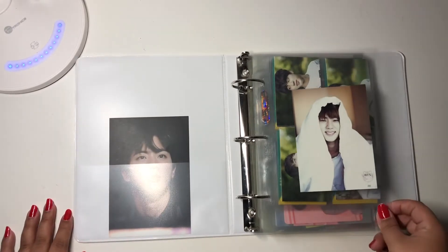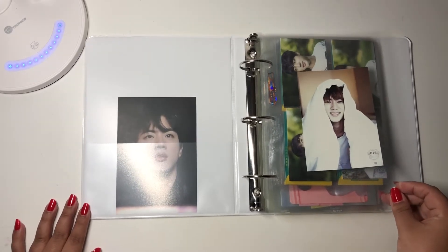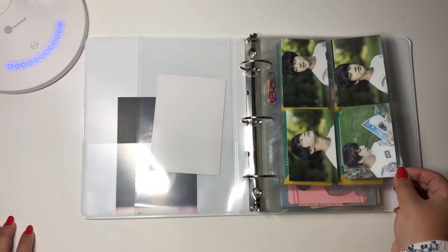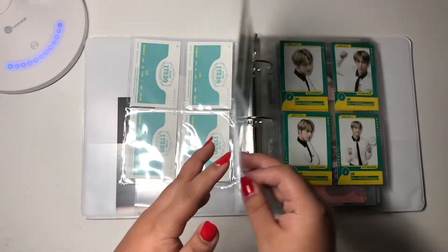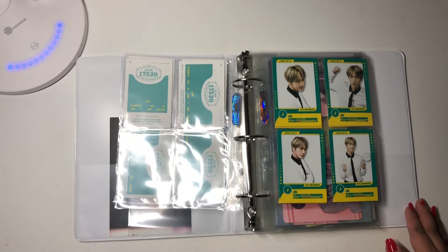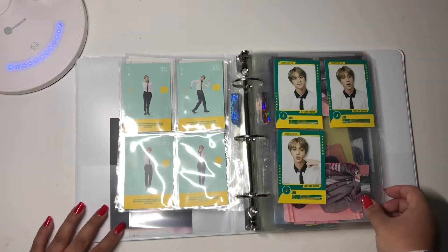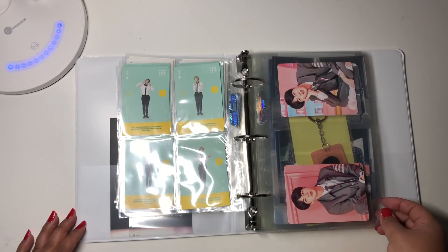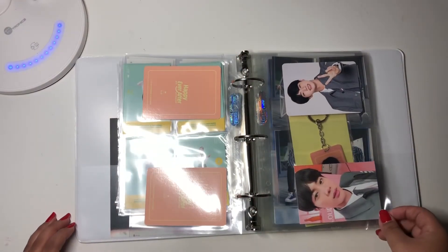So here, these are the mini photocards or postcards from their First Muster. Then the Second Muster — I have the full set. And then the Third Muster I also have the full set. And then the Fourth Muster, which I do not have the full set of unfortunately, because these cards are super cute.